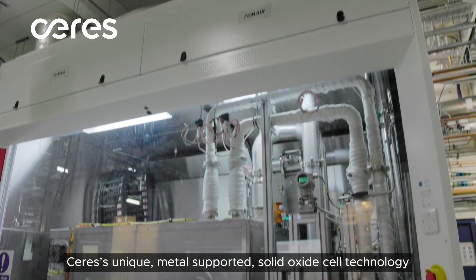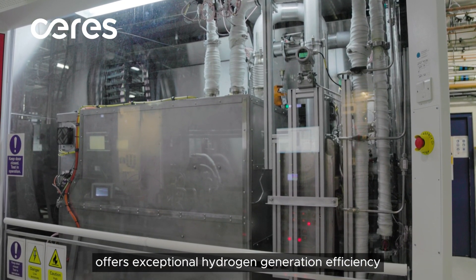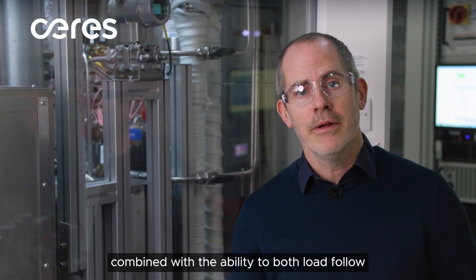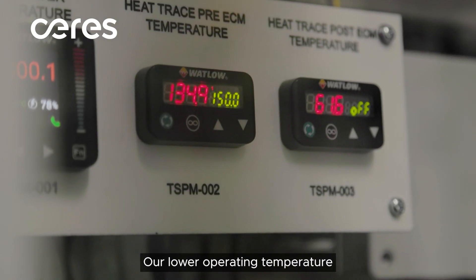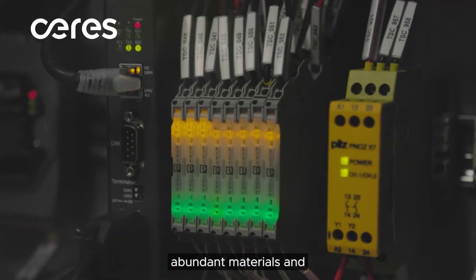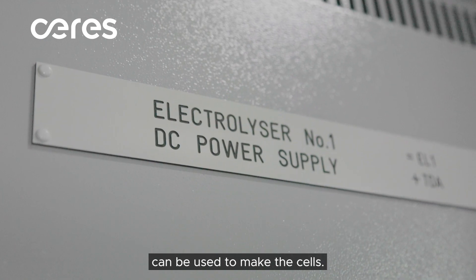Ceres' unique metal supported solid oxide cell technology offers exceptional hydrogen generation efficiency combined with the ability to both load follow and thermal cycle with best-in-class robustness. Our lower operating temperature means that inexpensive, abundant materials and conventional manufacturing processes can be used to make the cells.